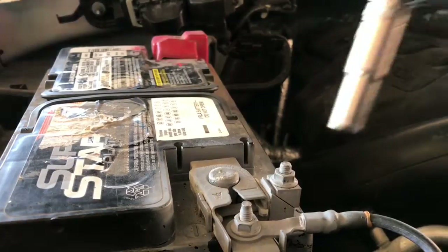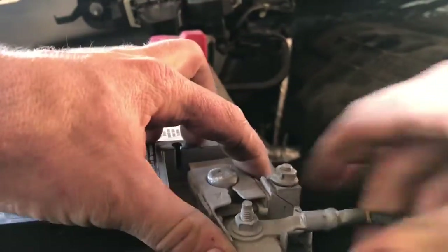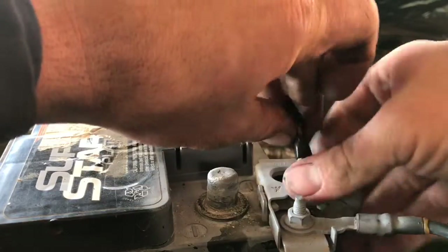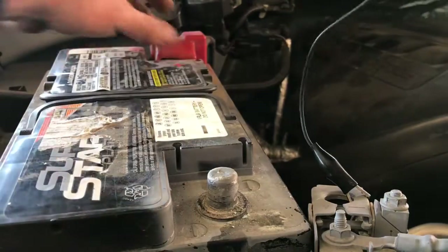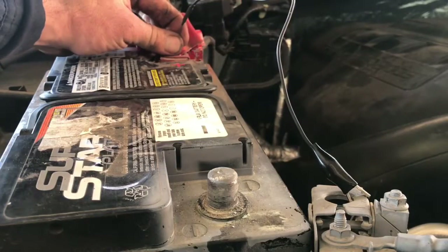After that, we can go ahead and clear any codes in our PCM. The second way, without a scanner, is to disconnect the ground cable, then take a jumper wire and jump the ground cable to the positive cable — that's going to completely drain any capacitors in the PCM that could be storing data while the battery is disconnected. Hold it for about 10 seconds and the KAM will be reset.